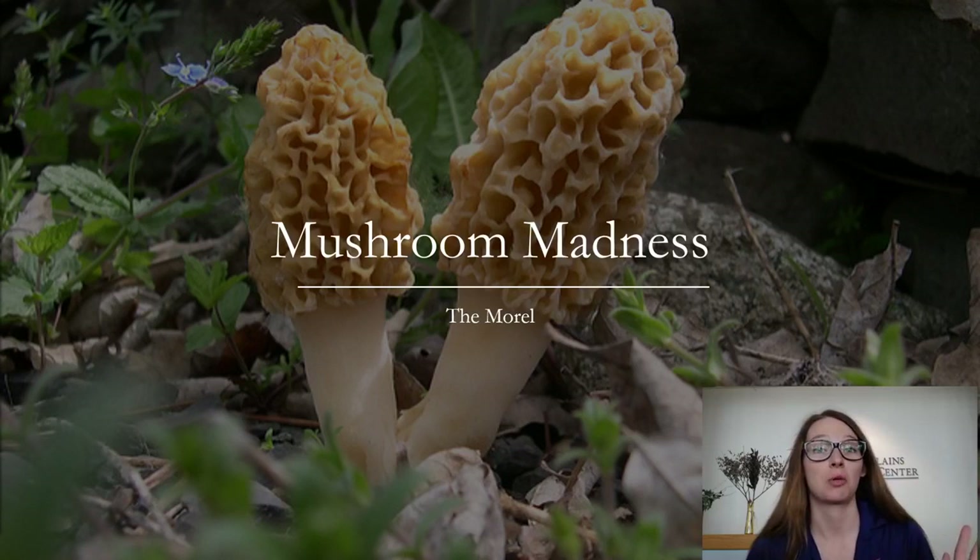Hey everyone, hope quarantine is treating you well. My name is Lindsay Wright and I work here at the Great Plains Nature Center. My favorite thing in the whole world is fungus, and I usually get a lot of weird looks when I say that to people, but it's the truth.